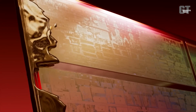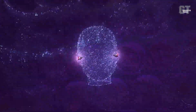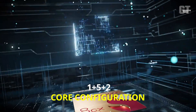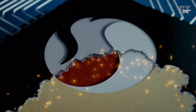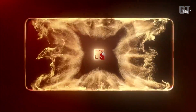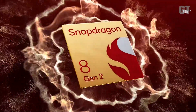The highly anticipated Snapdragon 8 Gen 3 chip has created a stir in the tech world with its revolutionary 1 plus 5 plus 2 core configuration, which streamlines the previous 1 plus 4 plus 3 setup. Despite the reduction in cores, the chip is reported to be 20% more energy efficient than its predecessor, the Snapdragon 8 Gen 2, which is believed to be due to its advanced manufacturing on the TSMC N4P process node.